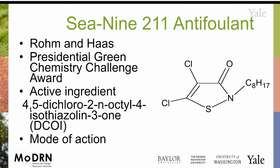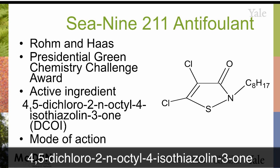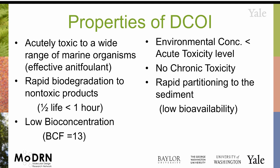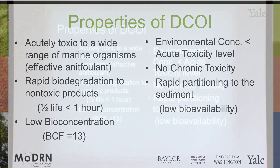This is what was invented by Rohm and Haas, and it won the Presidential Green Chemistry Challenge Award a number of years ago. This is 4,5-dichloro-2-N-octyl-isothiazolone — we'll call it DCOI. The good news about this is, and this is an important distinction, it is acutely lethal to those things that it wants to kill.